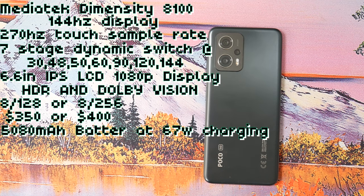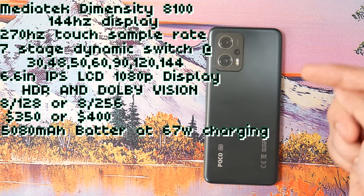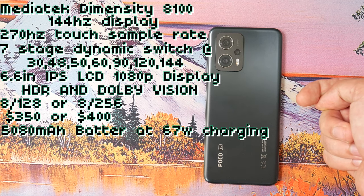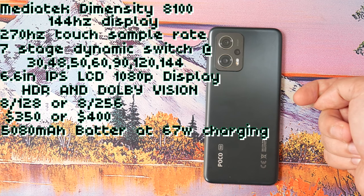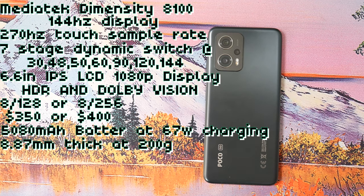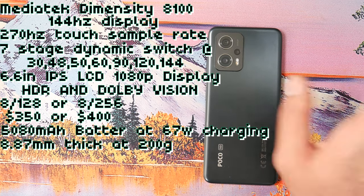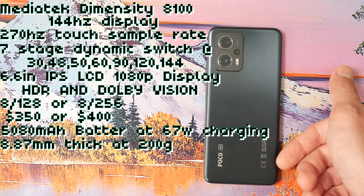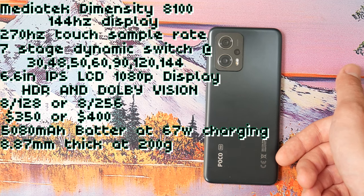It has a 5,080 mAh battery with 67 watt turbo charging included in the box. Through my testing, I'm able to get about eight to eight and a half hours of screen on time, so it's a very good battery. You also get liquid cool technology 2.0, side fingerprint, and face unlock. It's 8.87 millimeters thick at 200 grams. It has 5G supporting NSA and SA, USB-C, Bluetooth 5.3, Wi-Fi 6, and NFC. Note that the USB-C is USB 2.0 speeds, which kind of sucks. It has dual speakers, but the top speaker is more of just an amplified earpiece. It has Dolby Atmos, an IR blaster, and an X-axis linear motor.